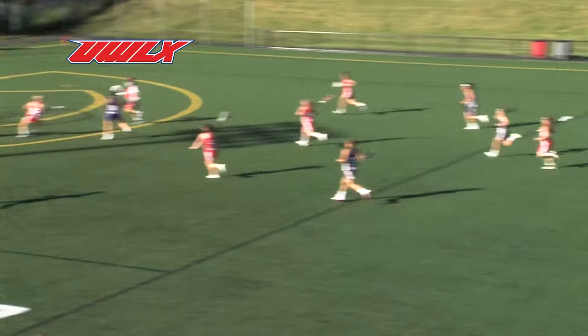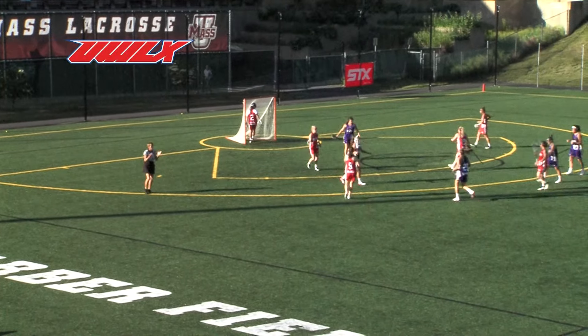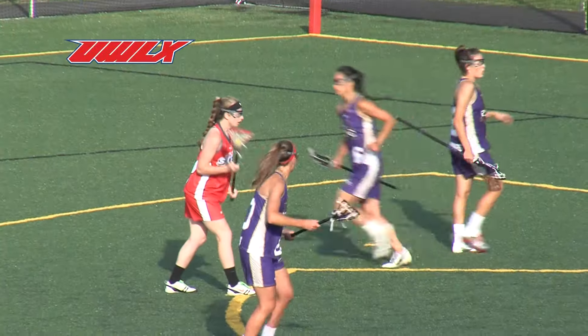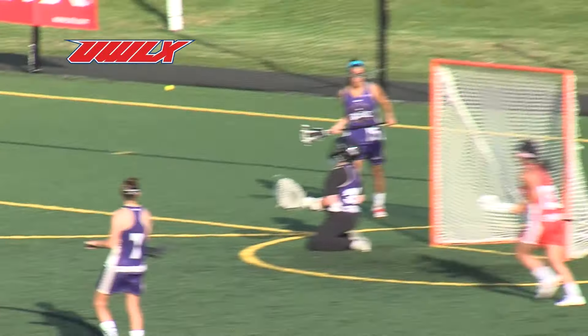Kati Swartzman on the takeaway for the ride. They come right down the end and score the first goal. Unlike the collegiate games, you'll see players moving around, trying to figure out the best approach to stop the ball. Quick shot and a goal.